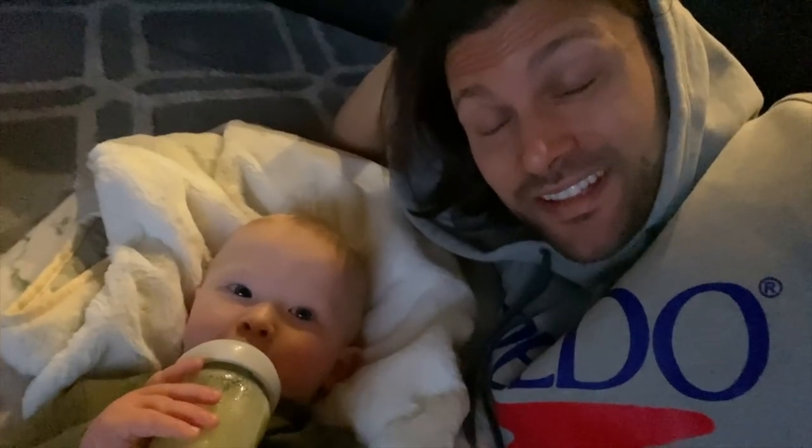Good morning everybody. Pre-dad life, my morning routine used to take five minutes total: wake up, put clothes on, fill up my water bottle, and leave the house and go to the pool. Now that I'm a dad, my morning routine takes about 20 minutes give or take. This morning took a little longer because Axel is kind of sick, so I had to give him his medicine. He didn't fight it at all this morning, so that was a win.